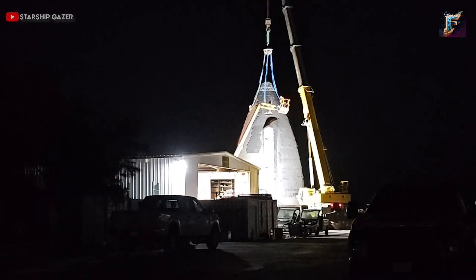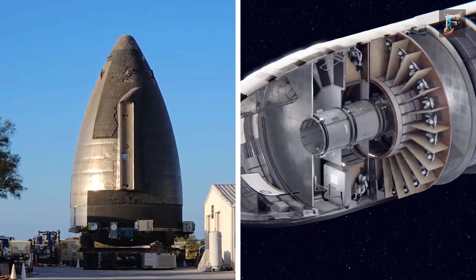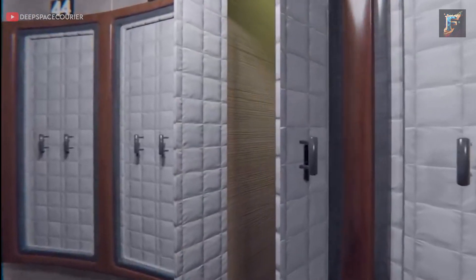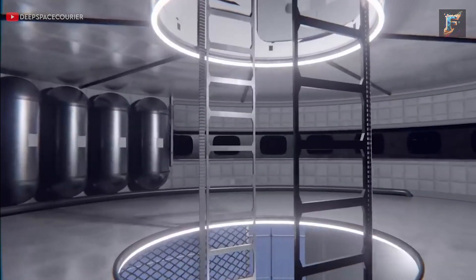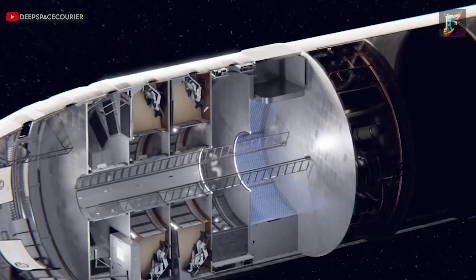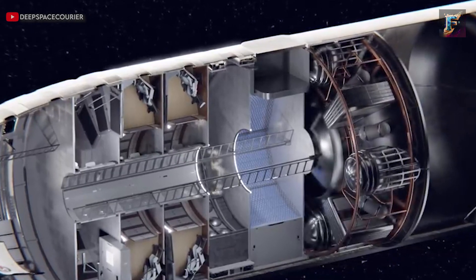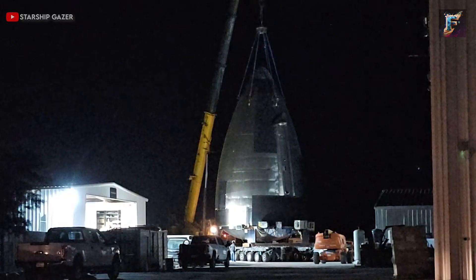Considering its extended period in the mid-bay, it's possible that this nosecone might serve as a comprehensive mock-up of the lunar Starship interior, potentially including life support systems and multiple crew cabins. On the other hand, it could also be a vacant tank waiting for its interior components to be installed near the payload processing facility. Ultimately, only time will unravel the true purpose and nature of this intriguing prototype.